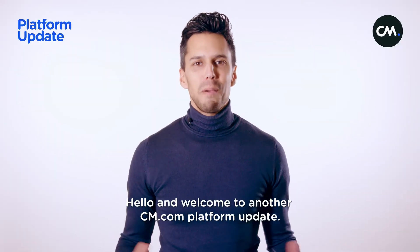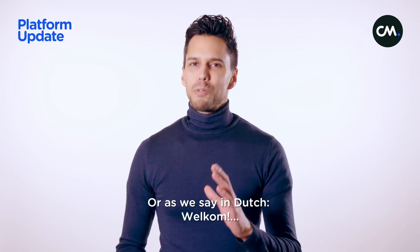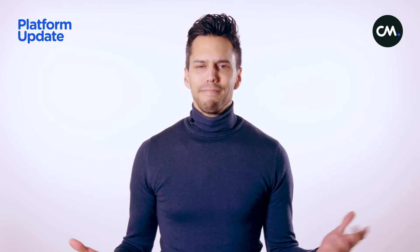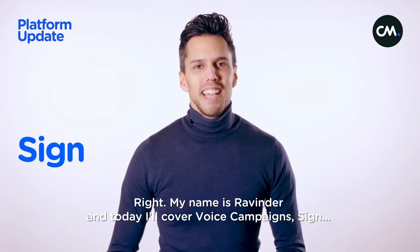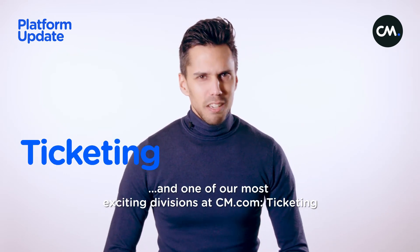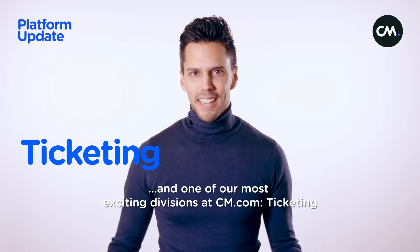Hello and welcome to another CM.com platform update, or as we say in Dutch, welcome. My name is Ravinder and today I'll cover voice campaigns, Sign, and one of our most exciting divisions at CM.com: ticketing.